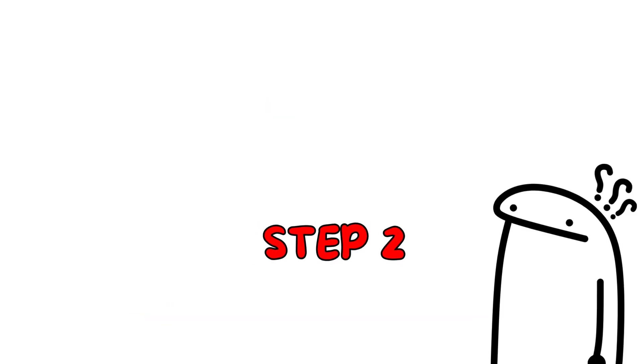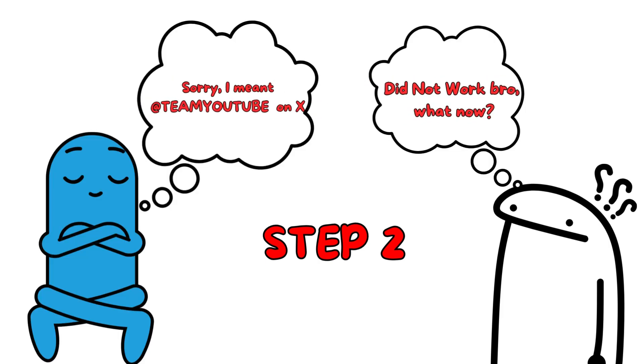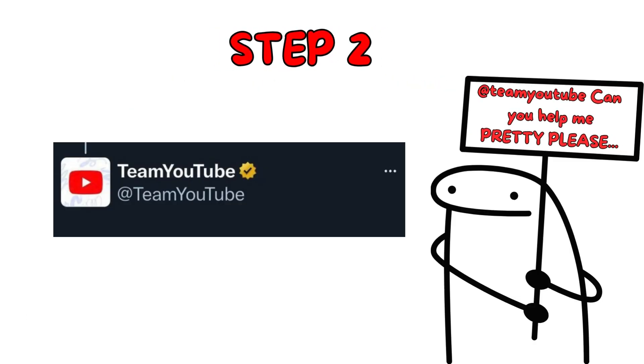If your appeal doesn't resolve the issue, you can go to Twitter and tweet at YouTube. Briefly explain the problem and ask for a review. Be polite and provide details to increase your chances of getting a helpful response.